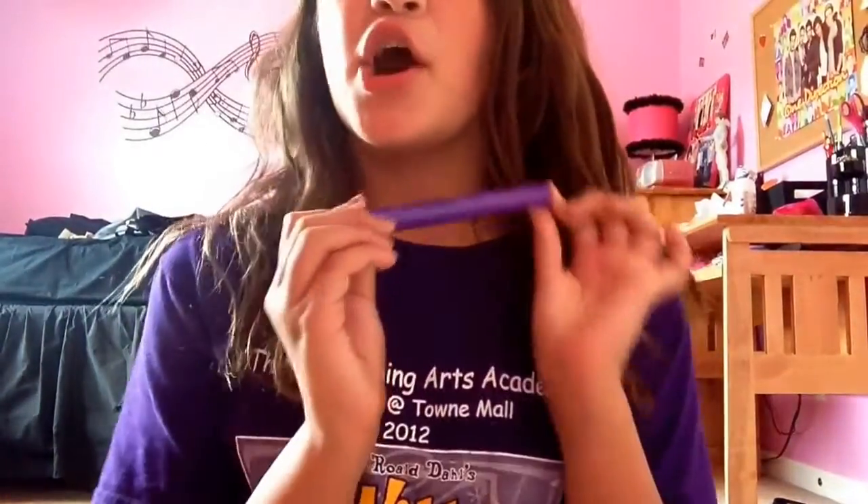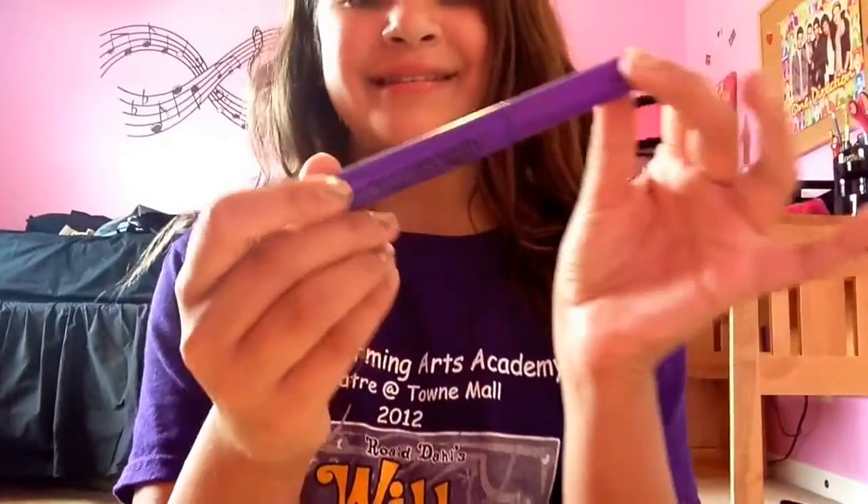Hey guys, today I'm going to be doing my July favorites, so let's get started. First, starting off with the makeup favorites. My first makeup favorite is the Wet n Wild Mega Length mascara. It was about $3, just in black. This really lengthens my lashes for a super low price, so I definitely think you guys should try this out. It's great and it's not expensive at all.